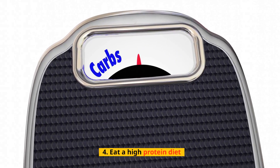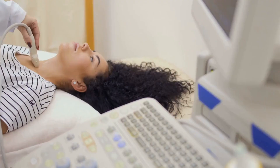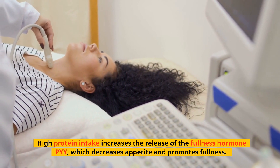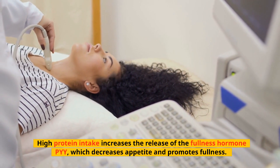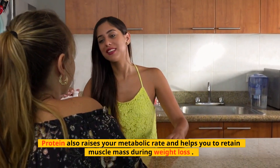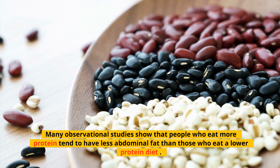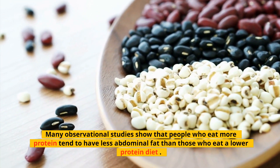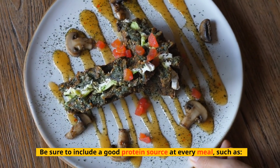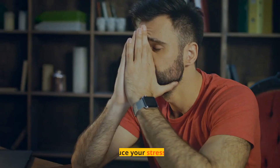Tip 4: Eat a High Protein Diet. Protein is an extremely important nutrient for weight management. High protein intake increases the release of the fullness hormone PYY, which decreases appetite and promotes fullness. Protein also raises your metabolic rate and helps you retain muscle mass during weight loss. Many observational studies show that people who eat more protein tend to have less abdominal fat than those who eat a lower protein diet. Be sure to include a good protein source at every meal, such as meat, fish, eggs, and beans.